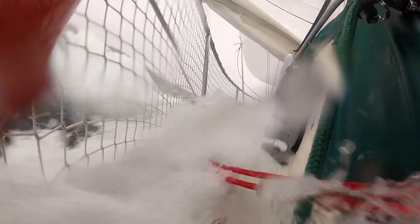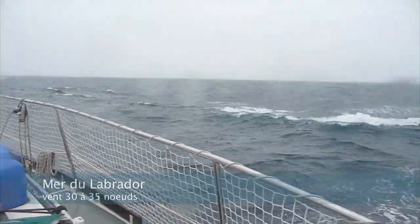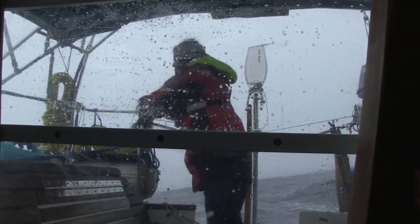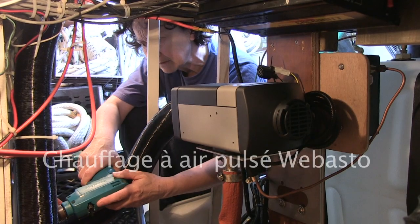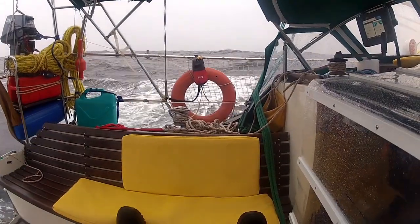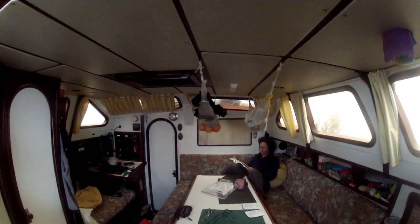Avant de partir pour le nord, j'avais au moins une exigence : installer un chauffage à bord. La température ne dépasse guère les 10 degrés Celsius, et Guy n'a pas encore réussi à faire fonctionner notre tout nouveau chauffage. Il fait froid et humide à bord, et déjà le manque de sommeil se fait sentir. Ça nous a pris quelques semaines avant de réussir à faire fonctionner le chauffage. On avait décidé de bloquer toutes les entrées d'air du bateau — toutes les boîtes d'orade étaient fermées — mais ça a été une grave erreur, parce que l'air humide reste à l'intérieur.